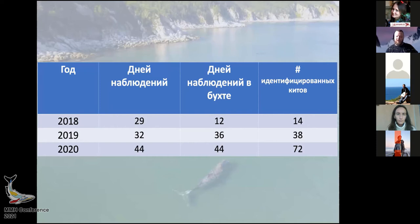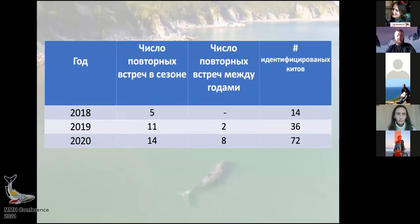Modern equipment changes so often that processing this digital material takes quite a long time. Regarding the number of repeated sightings: in 2018 there were five animals, and there were no animals that had been sighted previously, so that is why there is zero for prior resightings in 2018.